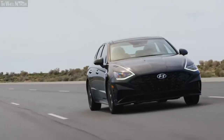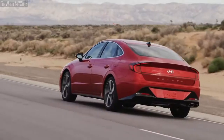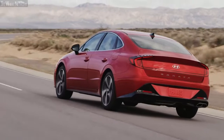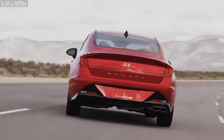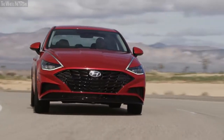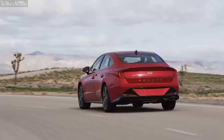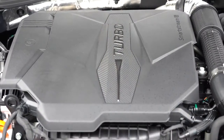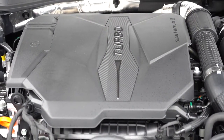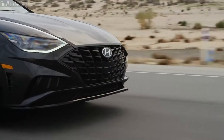Most of the Hyundai Sonata trims come with the same 1.6-liter turbocharged inline-four motor as standard, and it still retains the impressive gas mileage of the outgoing model year. This helps the car put out 27 miles per gallon in the city and 37 miles per gallon on the highway. There is also a 2.5-liter naturally aspirated inline-four motor on offer with the lower trims, and that managed to churn out a combined gas mileage of 27 miles per gallon.